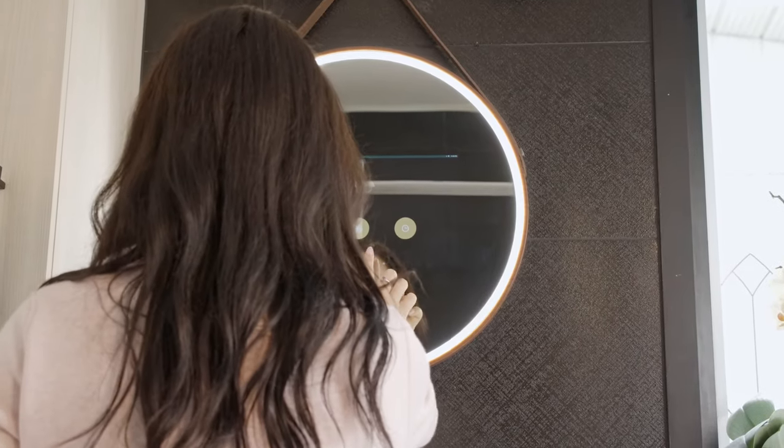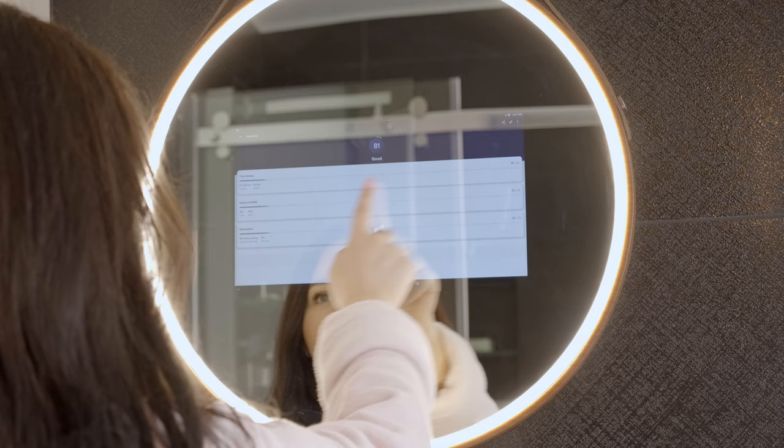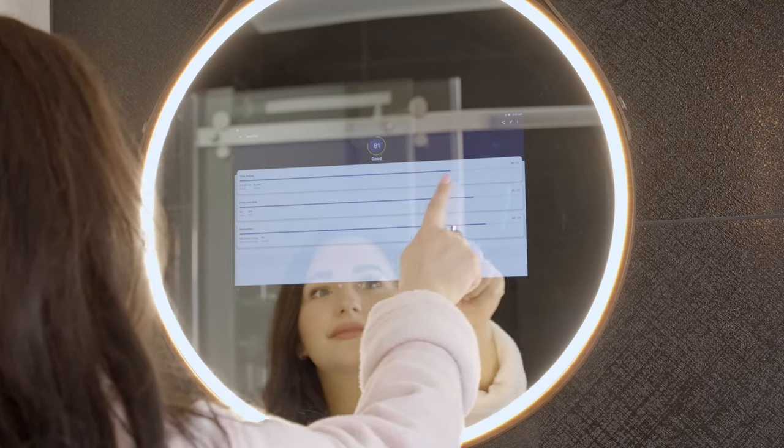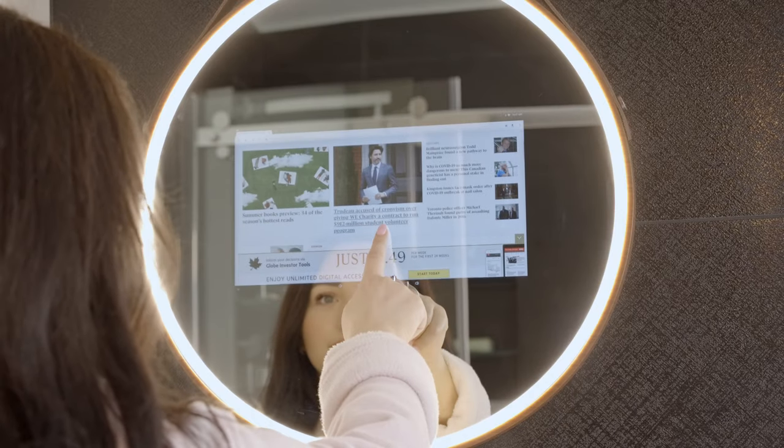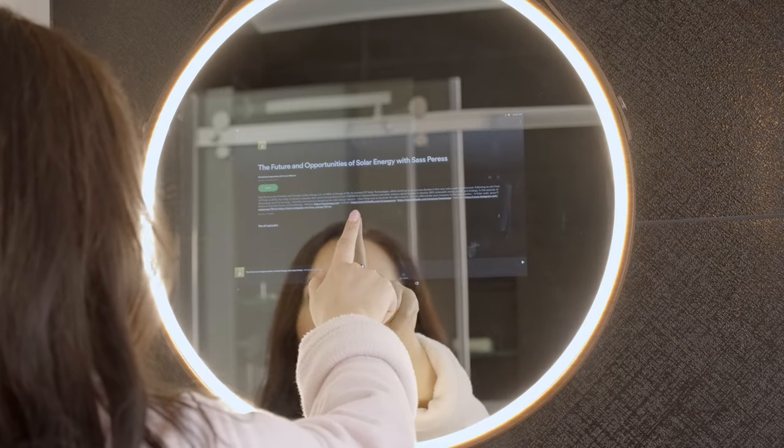This is not your typical mirror. This is HILO Light, an all-in-one smart mirror for everyday life. HILO helps you achieve your goals whether you are focused on your well-being, a curious soul, or striving for self-improvement.